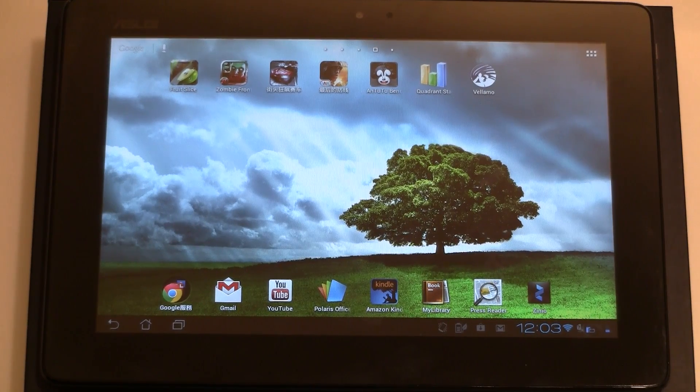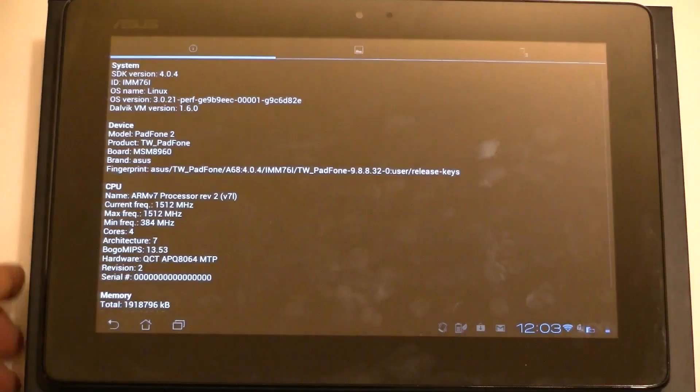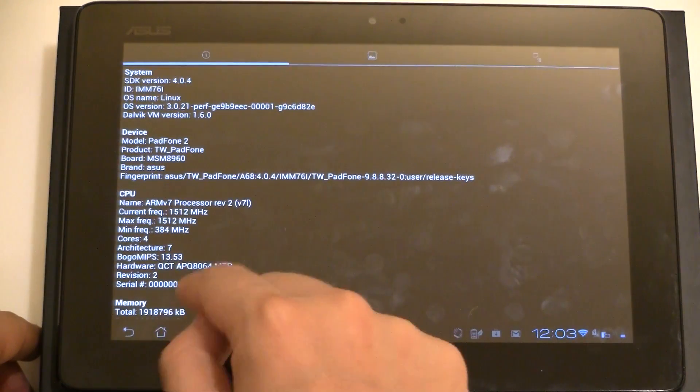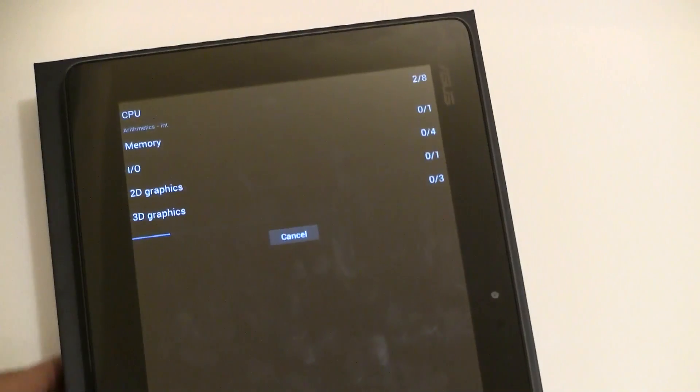The moment of truth is near. This might be the fastest Android platform available right now on the market — it just came out here in Taiwan. With the Snapdragon S4 Pro and a quad-core 1.5 gigahertz engine, I think we should expect some proper results. Let's start with the classic Quadrant standard benchmark. As you can see, it's the 1.5 gigahertz quad-core and it comes with 2 gigabytes of RAM. Let's run the full benchmark — this is going to be fast.